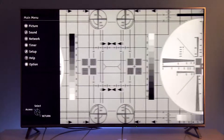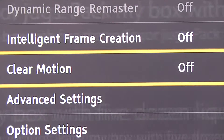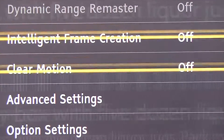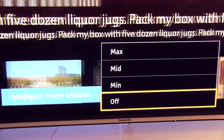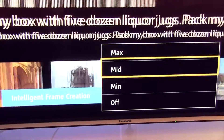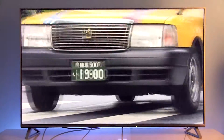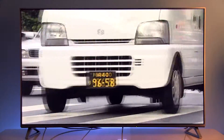The TV has two options for adjusting motion: Intelligent Frame Creation and Clear Motion. IFC only affects how smooth motion is displayed but does not improve motion resolution. At medium and maximum value it introduces the soap opera effect, so I recommend using it at minimum value for watching movies.